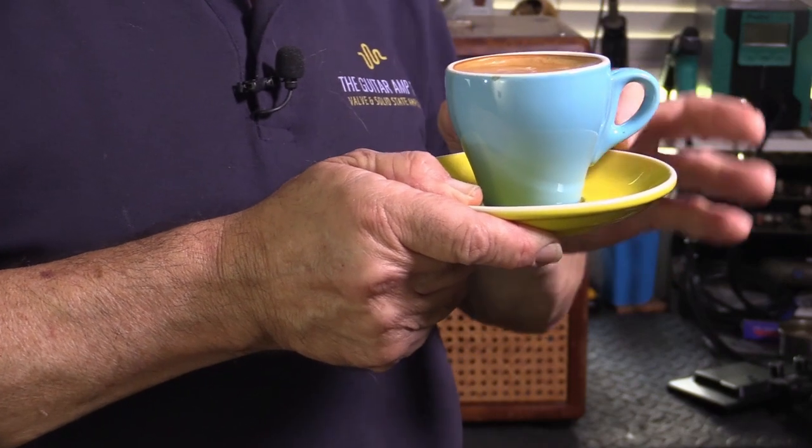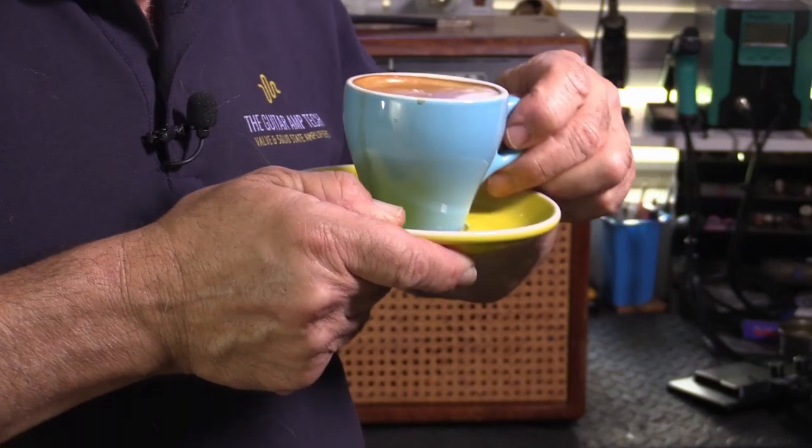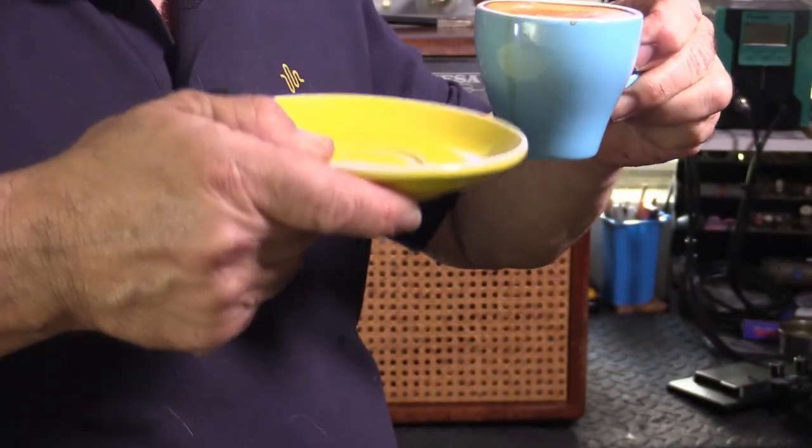A small cup — 30 ml of espresso, milk beautifully steamed, of course, in a Daphne blue cup.